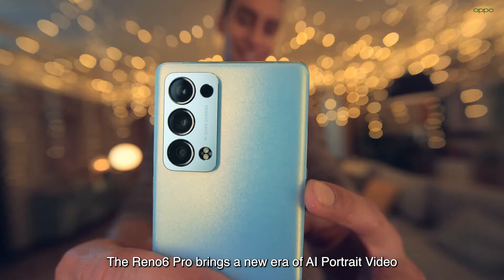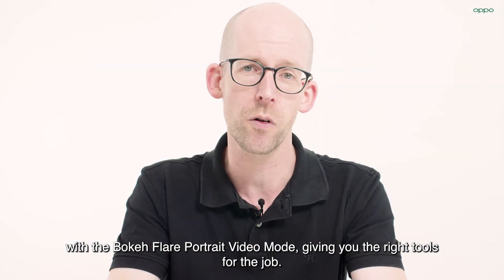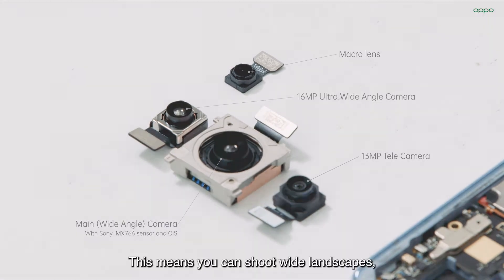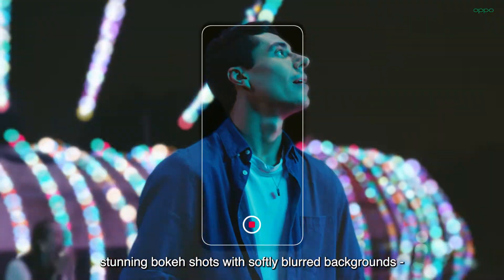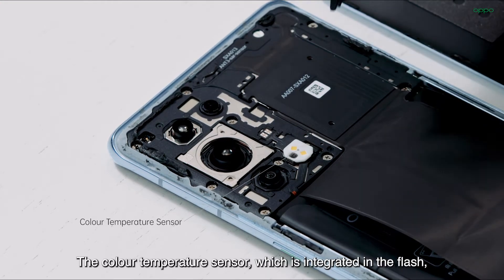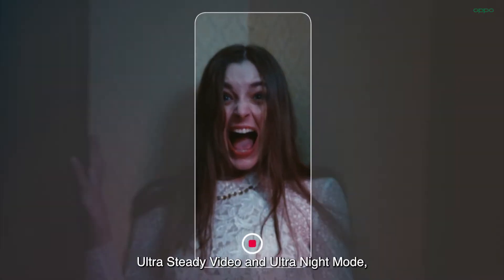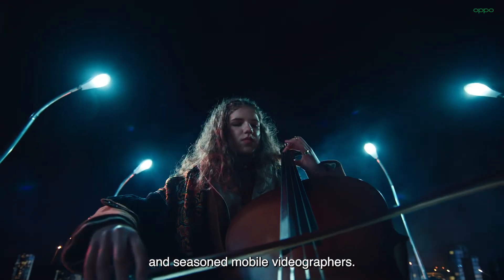The Reno6 Pro brings a new era of AI portrait video with Bokeh Flair Portrait Video Mode, giving you the right tools for the job. For a truly versatile creative experience, we've included ultrawide, telephoto, and macro cameras, completing the creator's toolkit. This means you can shoot wide landscapes, stunning bokeh shots with softly blurred backgrounds, or even close-up shots of nature. The color temperature sensor, integrated in the flash, helps you get consistent colors across all your captures. Coupled with advanced AI video features like AI highlight video, ultra steady video, and ultra night mode, the Reno6 Pro is great for both aspiring and seasoned mobile videographers.